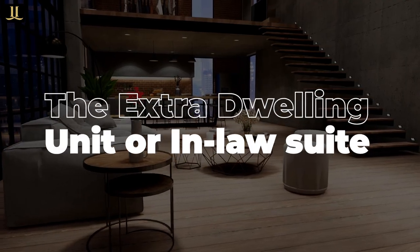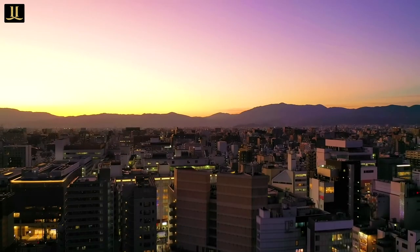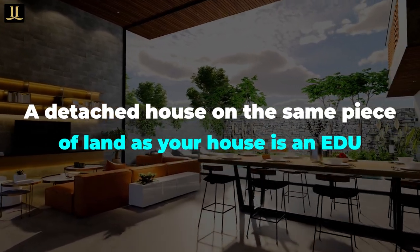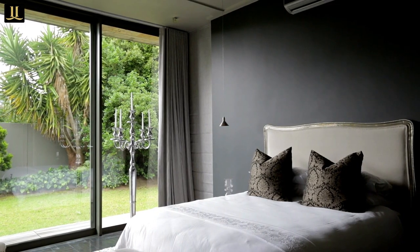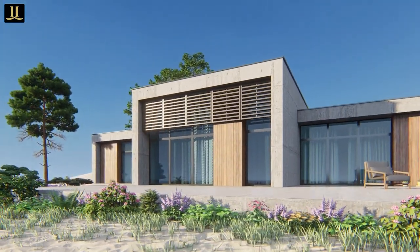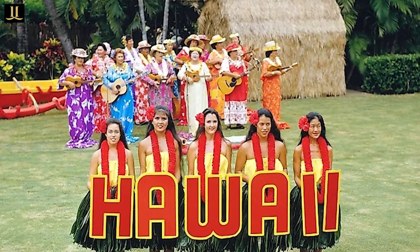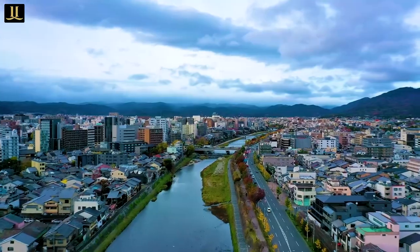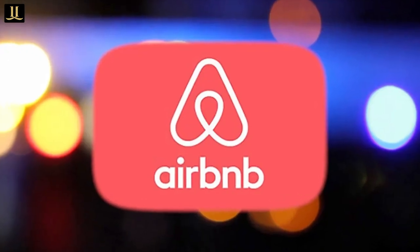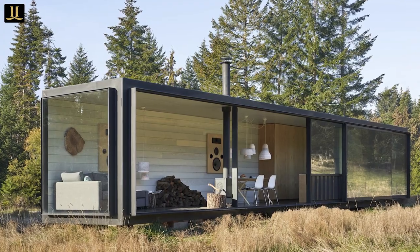The Extra Dwelling Unit or In-Law Suite: An extra dwelling unit, also called an EDU or In-Law Suite, can be an incredible method for lodging. A detached house on the same piece of land as yours is an EDU — an extra smaller house close to yours. These are very common in Hawaii since it is less expensive to construct an EDU than to purchase a home. Living in a family-owned EDU makes more sense to many Hawaiians than buying a home. These are fun since they can be very affordable and you could lease them out as either a long-term rental or Airbnb — I've seen some really creative EDUs, including one made of 20-foot ISO containers.